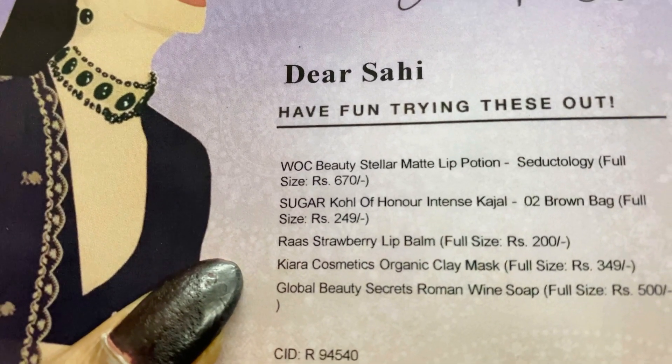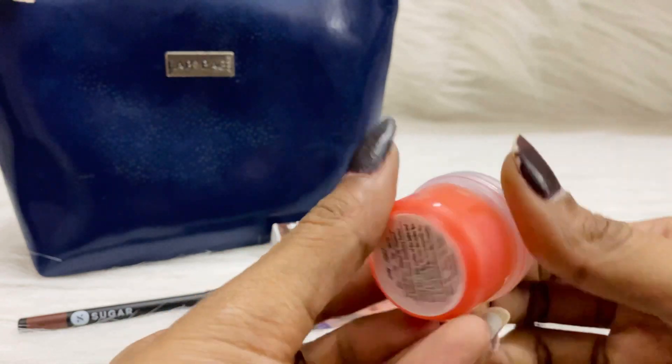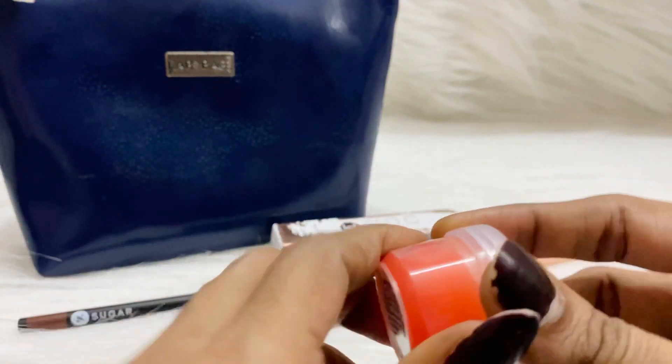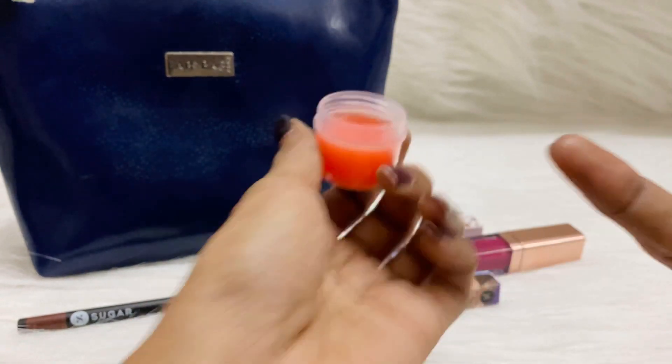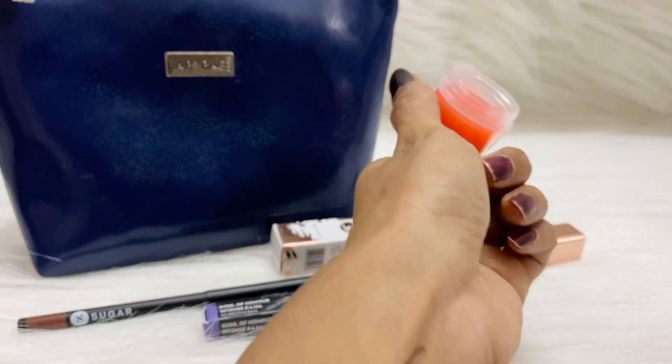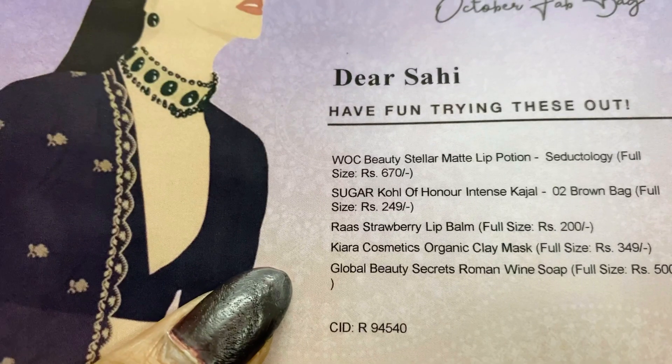Going on to the third product, we have the Raw Strawberry Lip Balm, full size, priced at 200 rupees. This is how the lip balm looks — it's a strawberry lip balm. I can also show you the swatch of the lip balm.